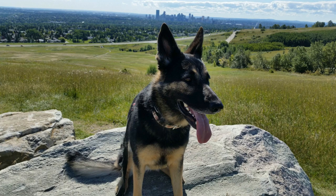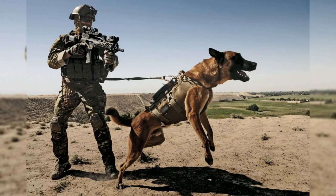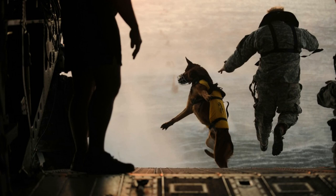Roles in War. German Shepherds have been used extensively in military service, primarily as sentries and patrol dogs. Their keen sense of smell and hearing, combined with their ability to follow commands, makes them ideal for detecting and alerting soldiers to the presence of enemy forces. During World War I, German Shepherds were used as messengers and as search and rescue dogs, helping to locate injured soldiers on the battlefield.